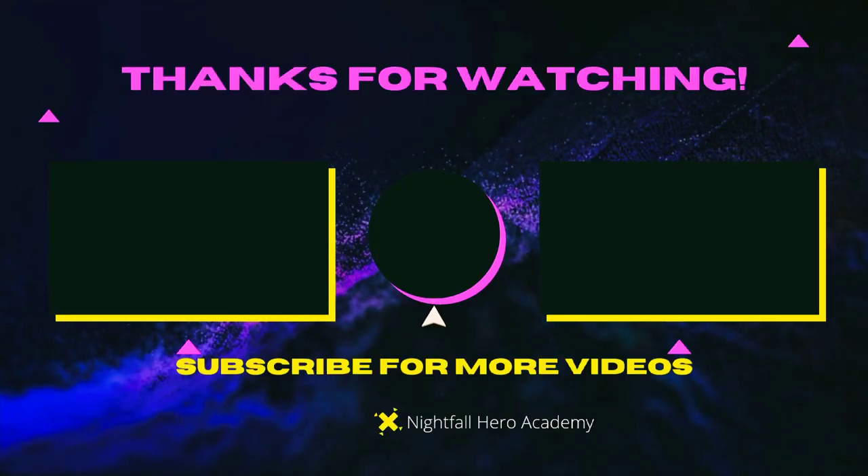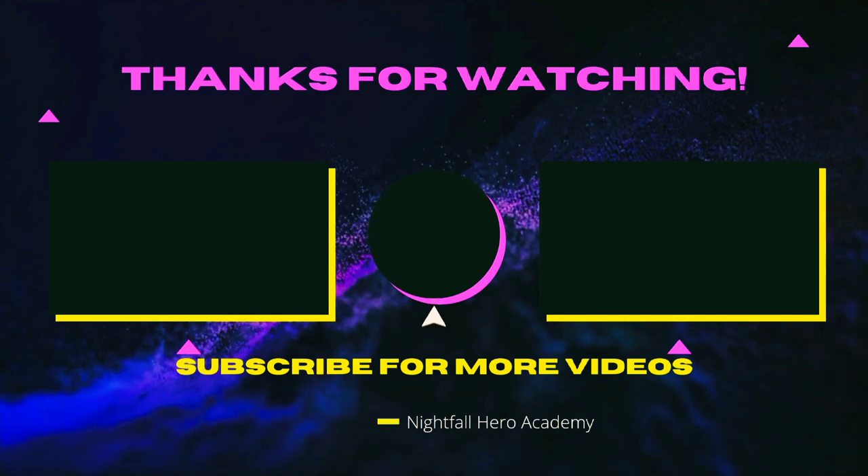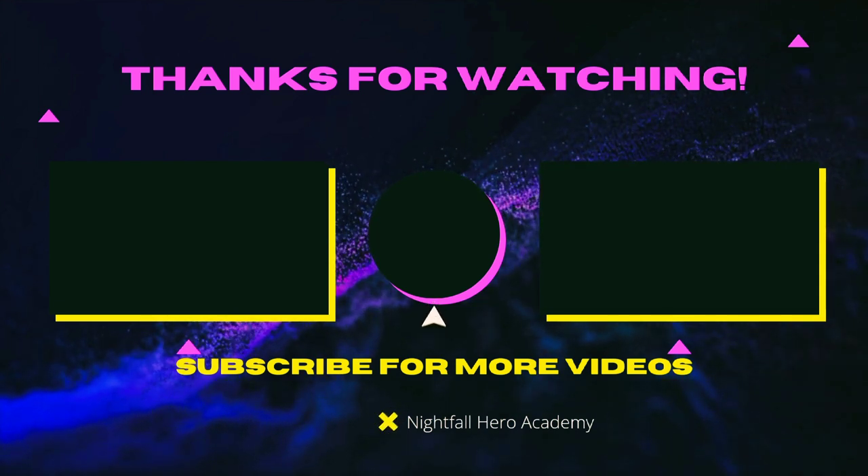If you want to watch that video over there, watch that video over there. If you want to subscribe, click the button in the middle. See you guys later — good heroes, see you in the next video.